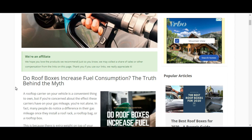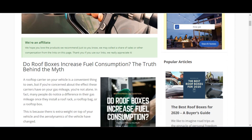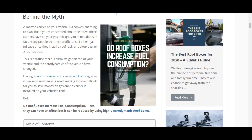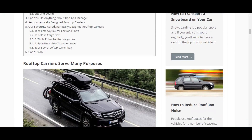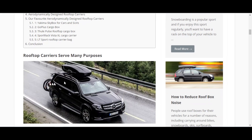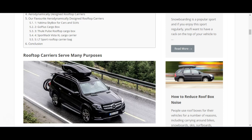I found another interesting article that said it can affect your gas mileage, but it really depends on how aerodynamic the box is. This is the box I have on my car, and they ranked it — it came in at number three on their list.